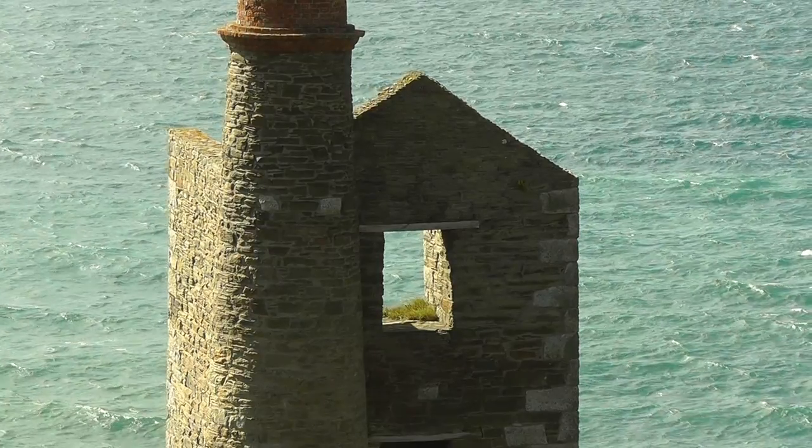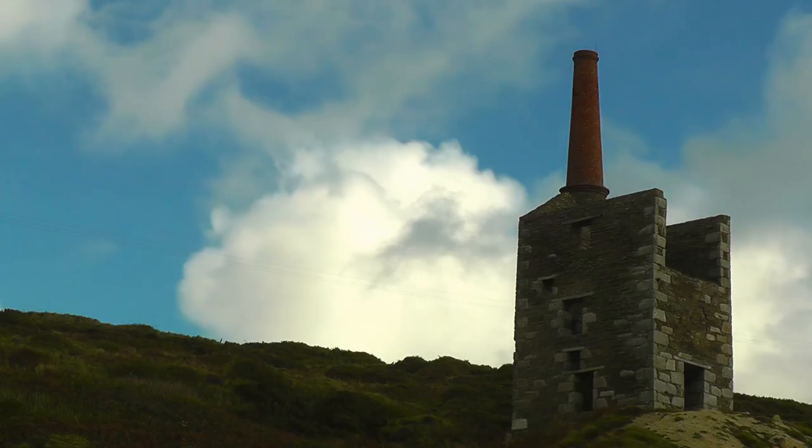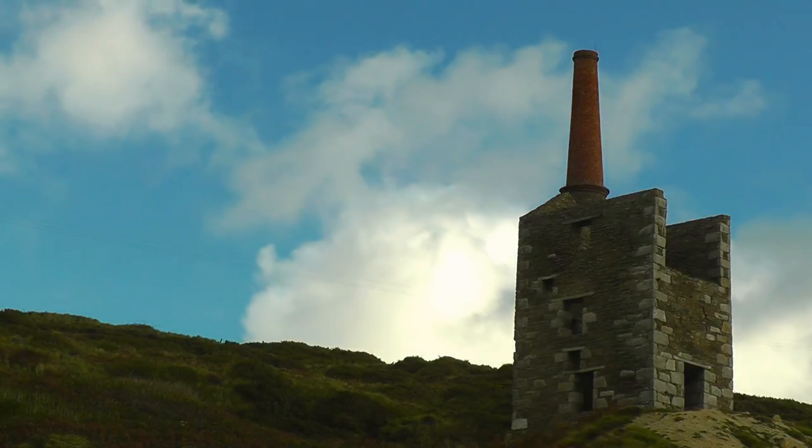The engine house is built of a mixed construction of granite and slate taken from small quarries on the cliffs nearby. It contained a 30-inch pumping engine.